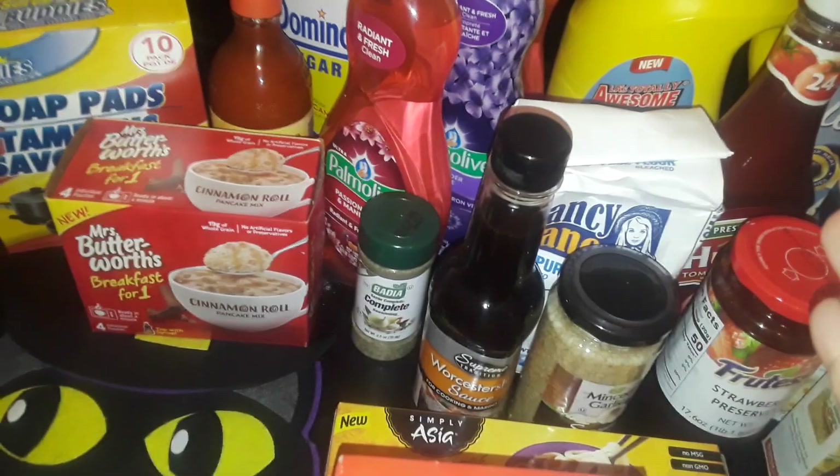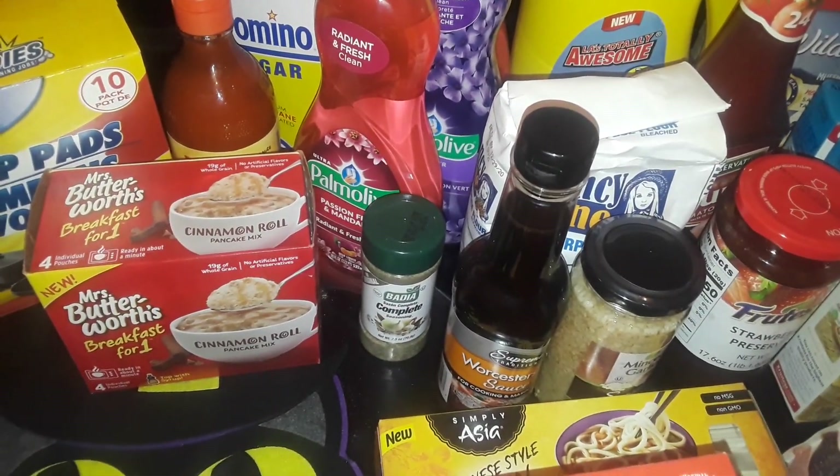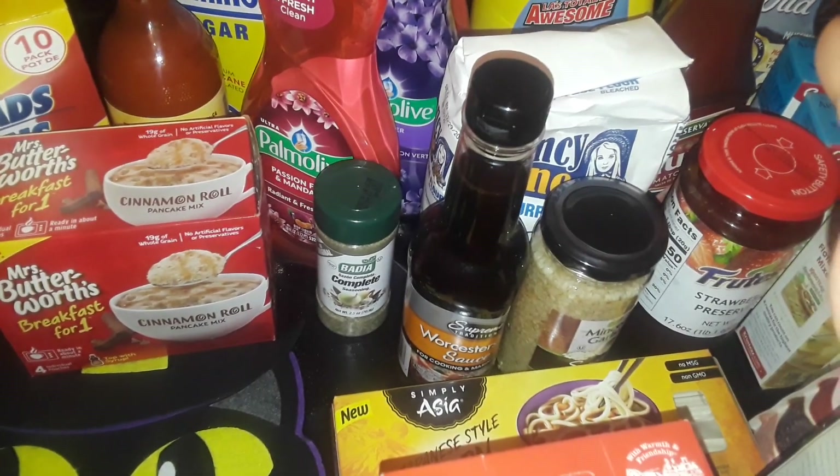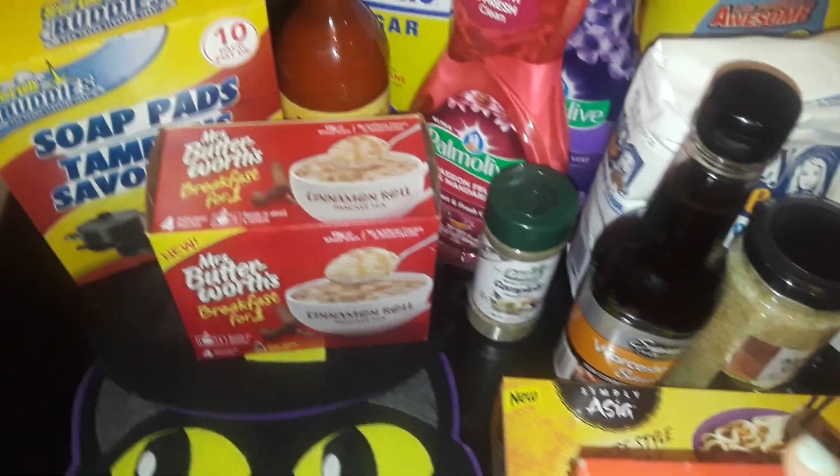Hey guys, welcome to my channel! This is another big new Dollar Tree haul, so let's get started. With Dollar Tree I did find a lot of basic stuff that I already buy and some new items that I haven't seen in a long time.